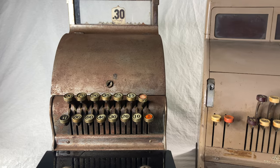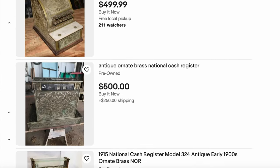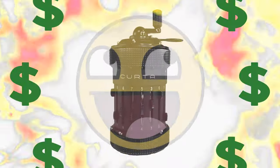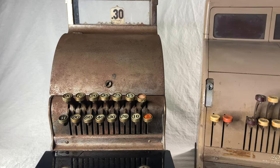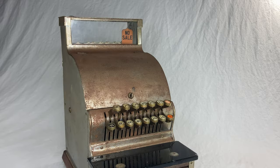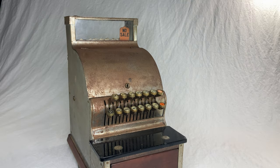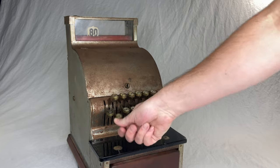Old NCR machines are kind of big with collectors. A nicely restored one can cost several hundred dollars. Really nice ones will run you a grand. I see these every so often at, like, hipster coffee shops, and they're almost always jammed. This one here only cost me $45 at a thrift shop, probably because it looks like a piece of junk, but I was shocked to find that it seems to work perfectly.